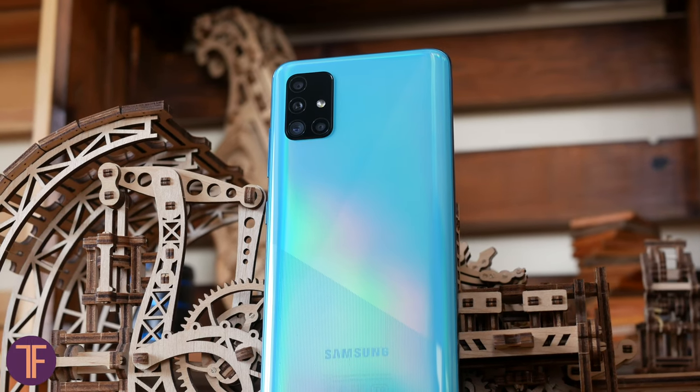Cool middle-class smartphones are not really an endangered species on the market. Xiaomi, for instance, has almost a bundle of those — a couple of Redmi, Mi 9 Lite, and even Mi 9T.